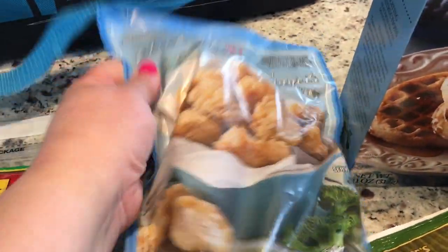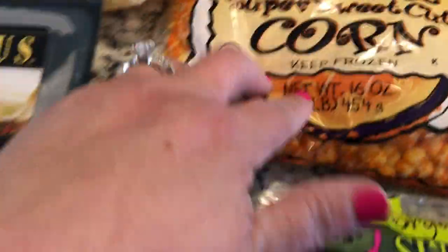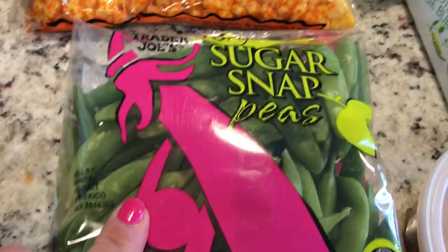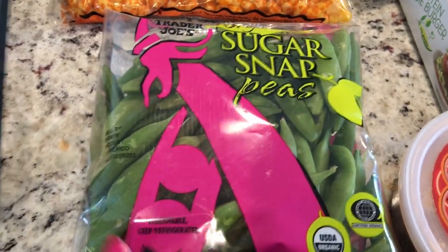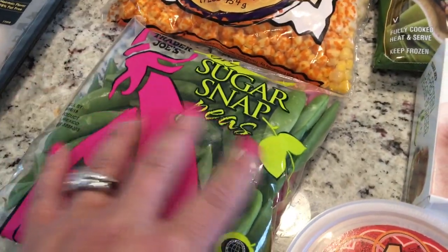I got these chicken breast nuggets — these were really good, I really liked those. Organic super sweet corn — haven't bought that in a while. Some sugar snap peas. I bought these before the ones I purchased at Costco, but the ones at Costco will last a little longer.